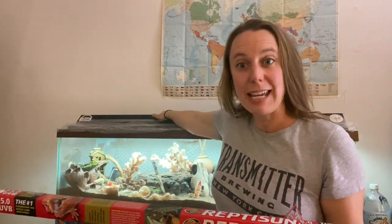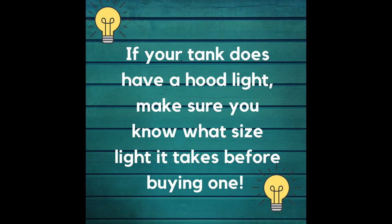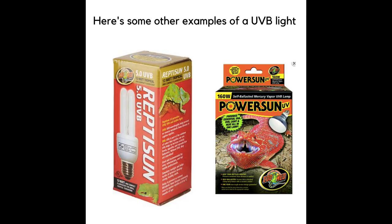If you have a hood light — that's what this is, it's long, it's thin, it goes in the top of the tank — you will need to look for some other numbers. For example, this says it's a T8, which means the distance between the prongs. There are other kinds of UVB lights: some are coils, some are domes. I use a 5.0, which seems to be the medium strength. I'll put a few links in the video description to give you an idea. Look for the UVB as opposed to a regular fluorescent light or just the kind of light you'd use around your house.